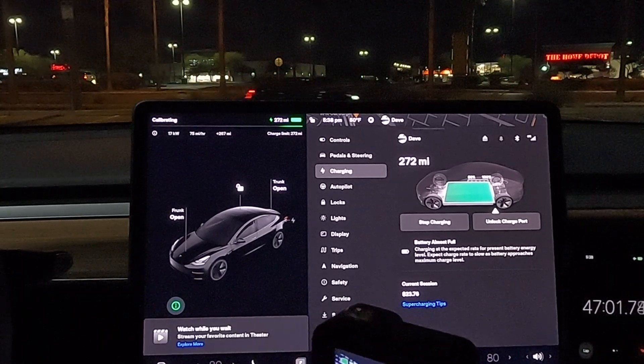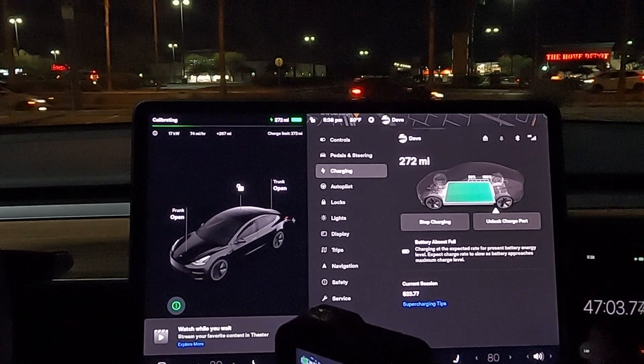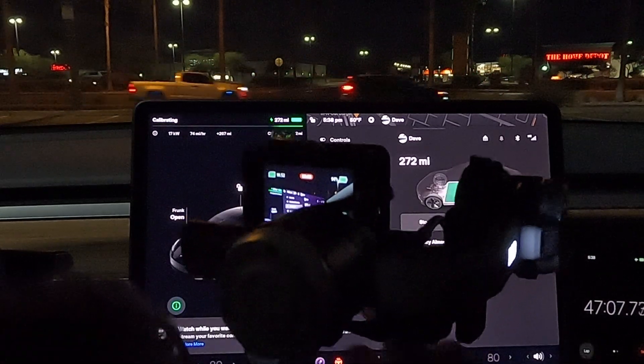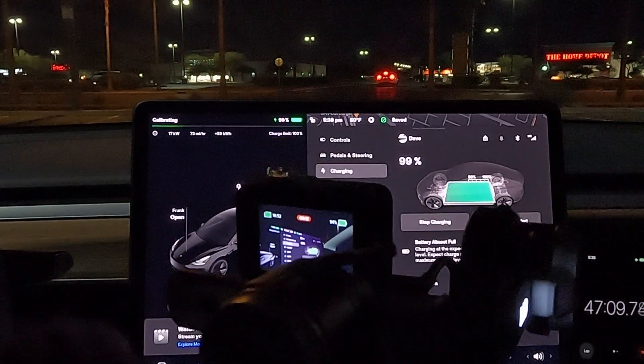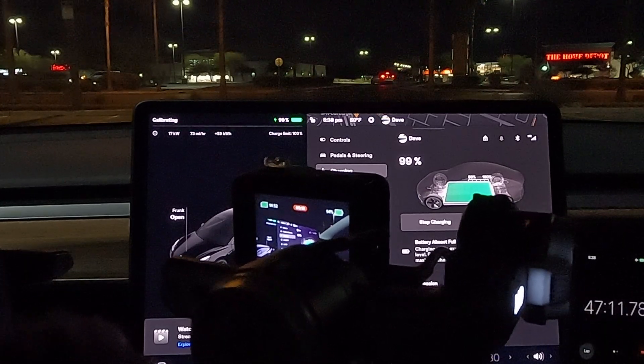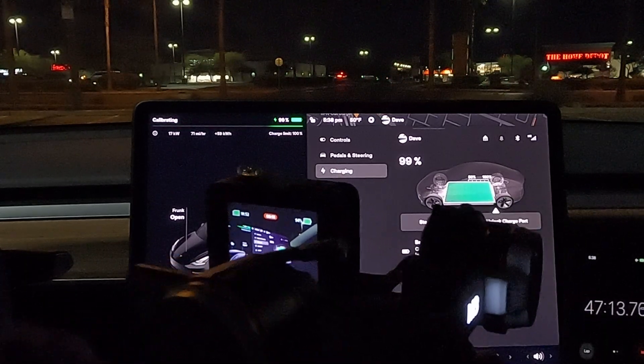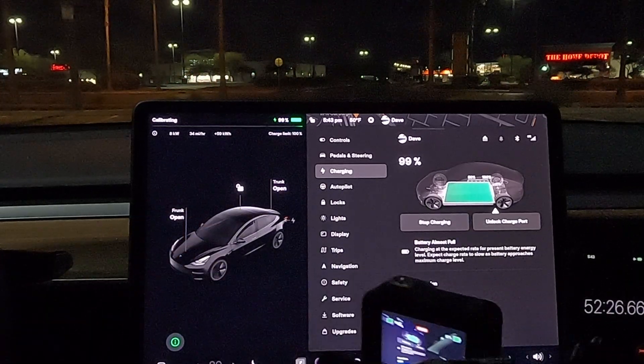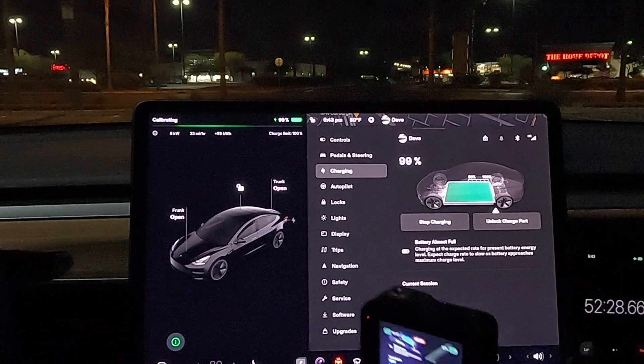All right guys, we're getting close to the end. We're going to add a minute to this — so about 48 minutes to get to 272 miles of range, which is right under 100%. Just a few more seconds to go. It should top out at 273. We're just about 53 and a half minutes on the timer.